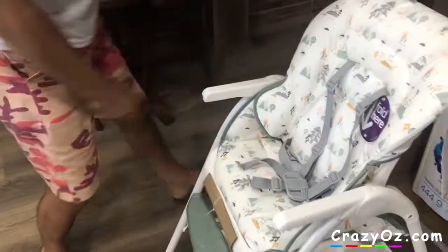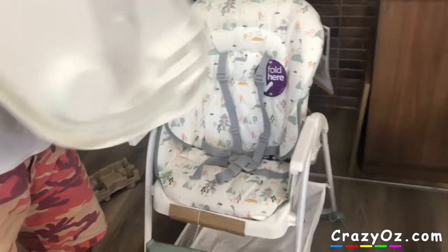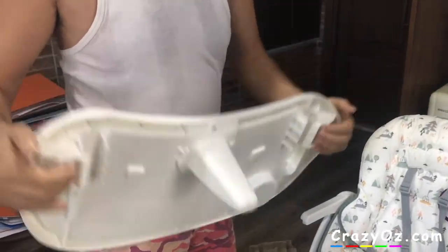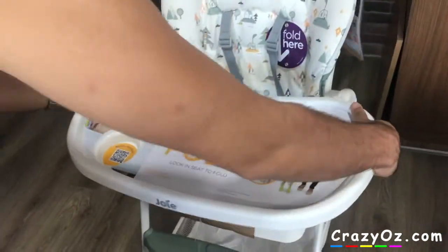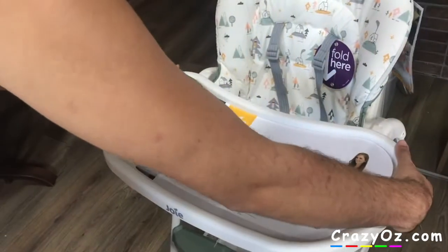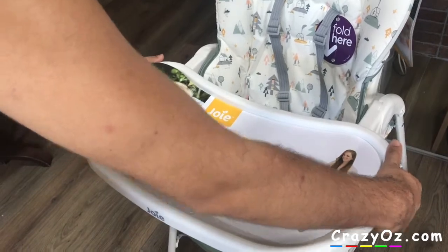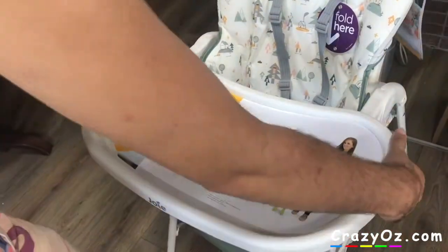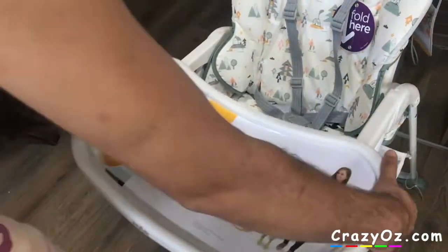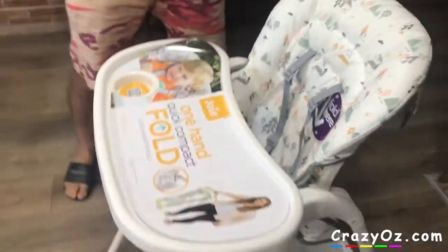Now the tray — you have these buttons to squeeze on the tray. You pull that and that's how you squeeze it on. Let's see how many settings there are for the tray. That's as far as it goes one way, so you've got one, two, three, four settings. The fourth one is a bit flimsy — I won't recommend that. That's the final one. Yeah, it's quite a nice high chair I think.